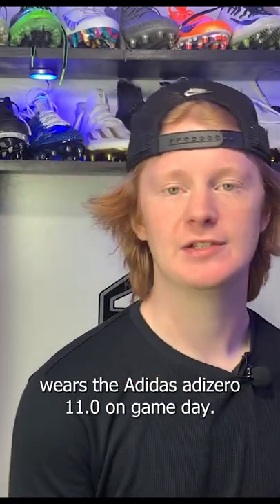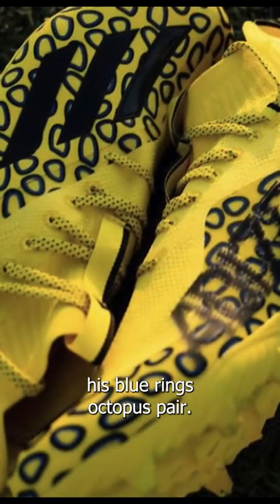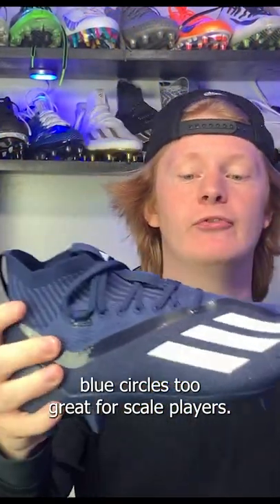Jalen Ramsey mostly wears the Adidas Adi Zero 11.0 on game day, and I want to focus on his blue ringed octopus pair. This is the exact same pattern as the gloves I talked about earlier — mostly yellow with cool black and blue circles. It's a great cleat for skill players.